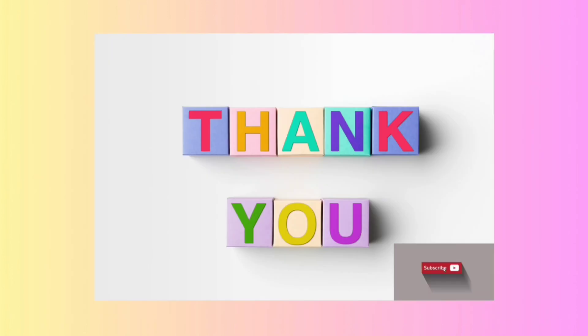Wow, what an incredible math adventure we've had together! You've all done an amazing job solving these math questions and exploring the world of numbers — give yourselves a big round of applause! We'll be back with more fun-filled videos and exciting challenges, so until next time: keep learning, keep exploring, and keep having fun with math. Bye for now!